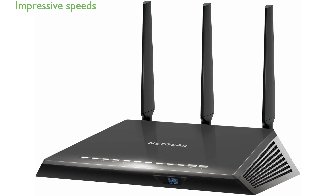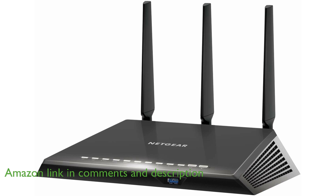The Nighthawk AC2600 router, R7450, offers impressive speeds of up to 2.6 gigabits per second, ensuring a smooth and fast internet experience.